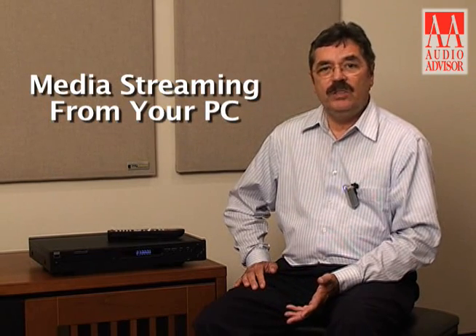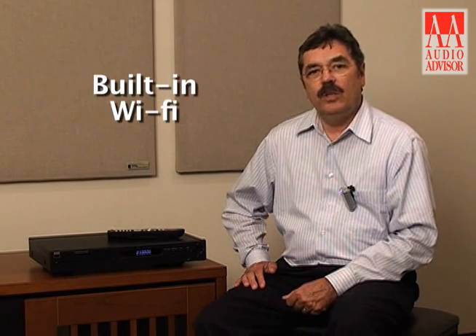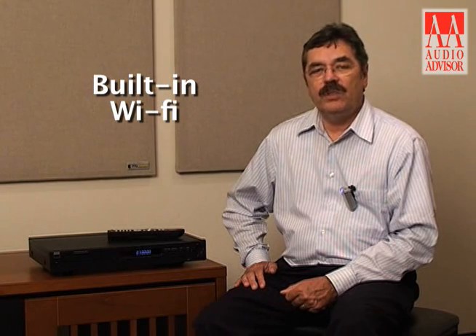So this is a great way to get into Blu-ray. If you're buying your second Blu-ray player, you might also be interested, because this offers some of the latest features. It's DLNA compliant, so you can do media streaming from your PC wirelessly to the Blu-ray player and to your home theater system.